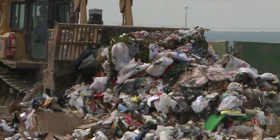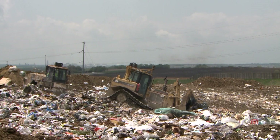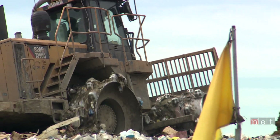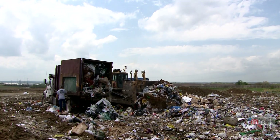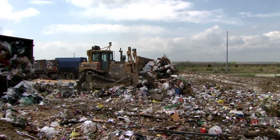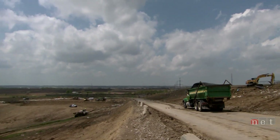From an economic perspective, if you don't throw as much away, the cells don't fill up as fast, then you don't have to build the next cell, so you're not spending as much money in the operation of the landfill. You can keep rates reasonable, and that's a benefit onto its own. It's strictly a cost-benefit relationship.